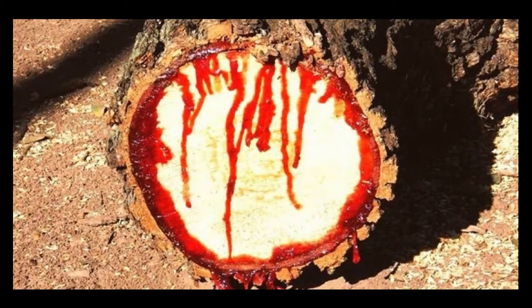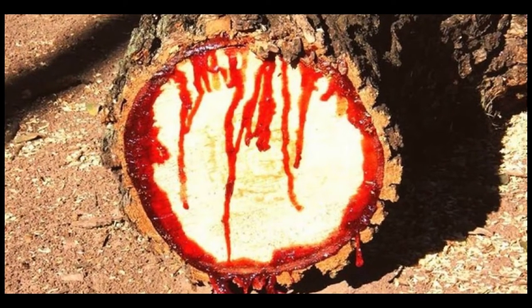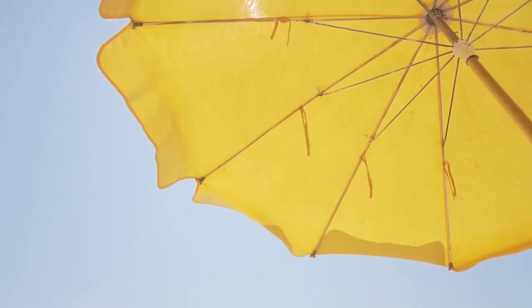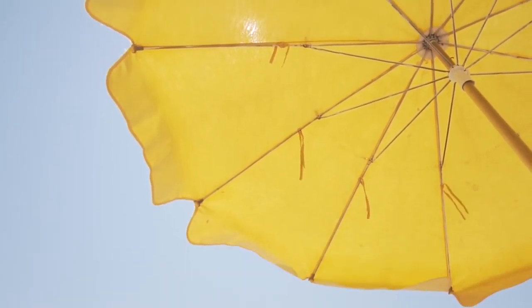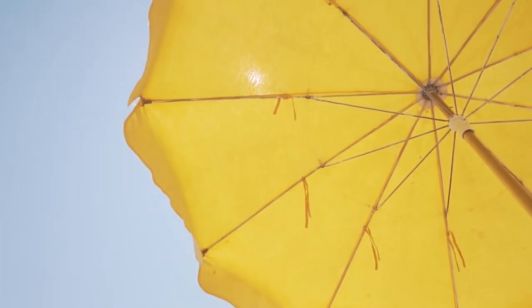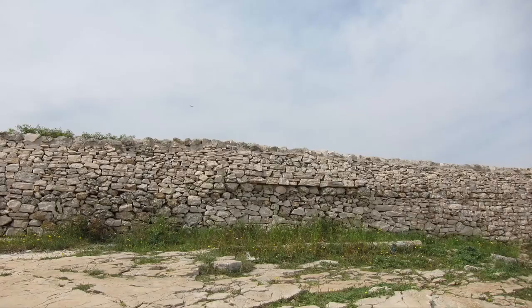It is so-called due to the red sap that the trees produce. The dragon blood tree has a unique and strange appearance, with an upturned, densely packed crown having the shape of an uprightly held umbrella. This evergreen species is named after its dark red resin, which is known as dragon's blood.